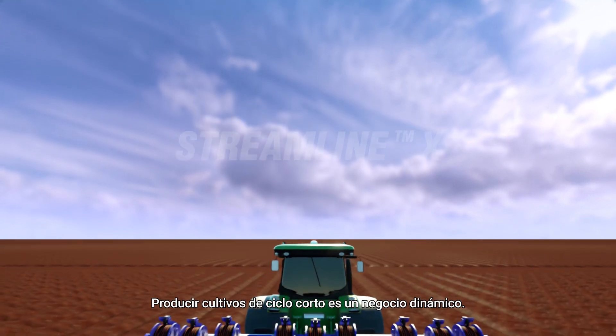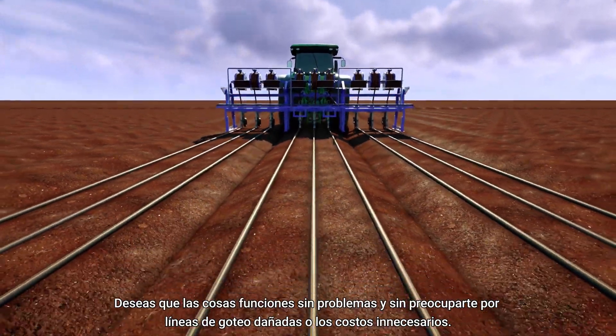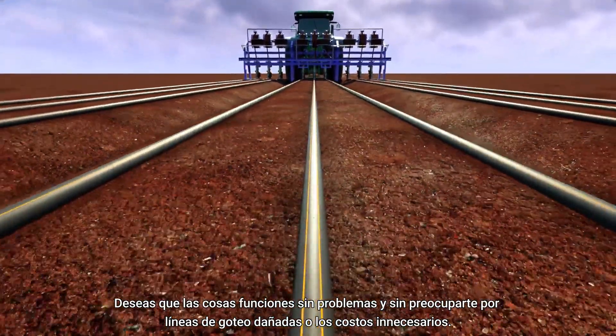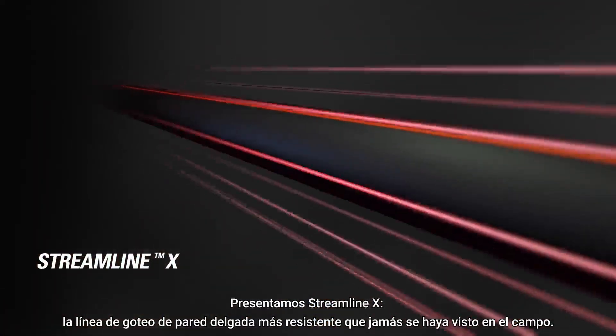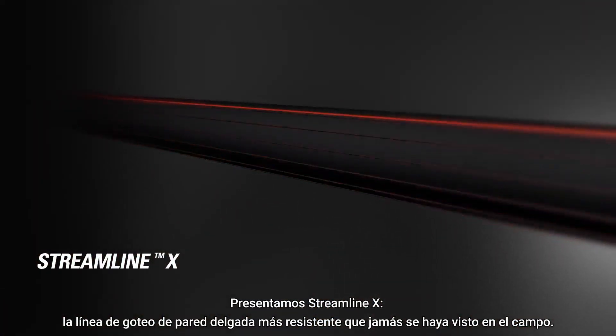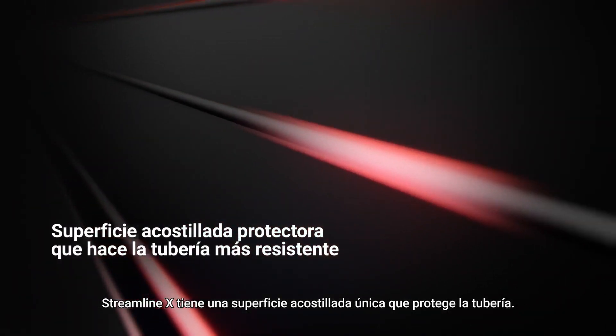Growing short-cycle crops is a dynamic business. You want things to run smoothly without worrying about damaged dripper lines or unnecessary costs. Introducing Streamline X, the toughest thin-wall dripper line the field has ever seen, with a unique ribbed surface that protects the pipe.